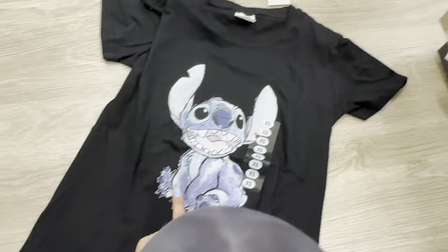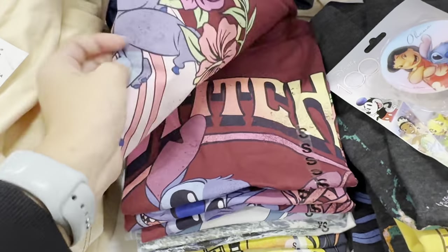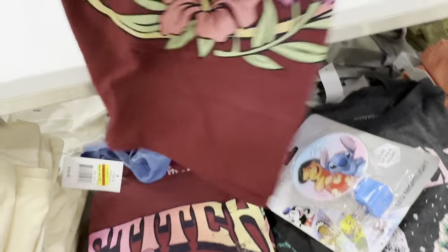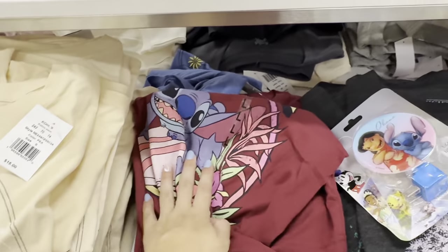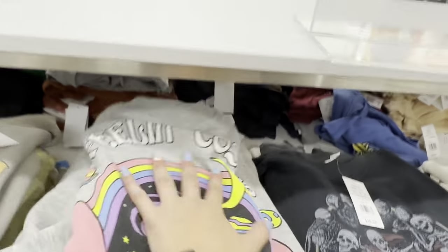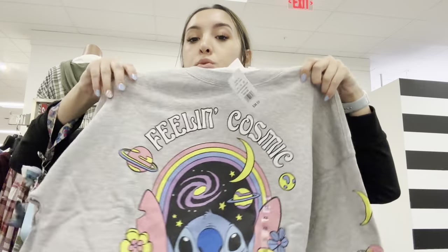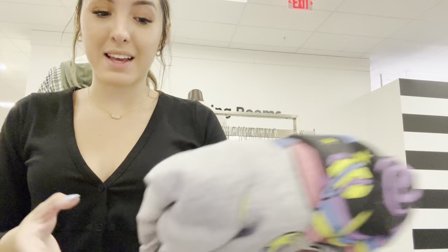That one's really cute. They have a lot of t-shirts - look at this one I've never seen before. Oh, it's so cute - he's on a little surfboard with flowers! And then on the other side they have a sweater - look how cute this sweater is. I don't like outer space though, so if y'all saw my last video, I have a fear of outer space so I don't get stuff with outer space on it.